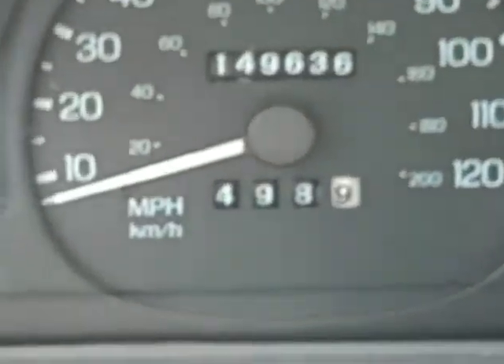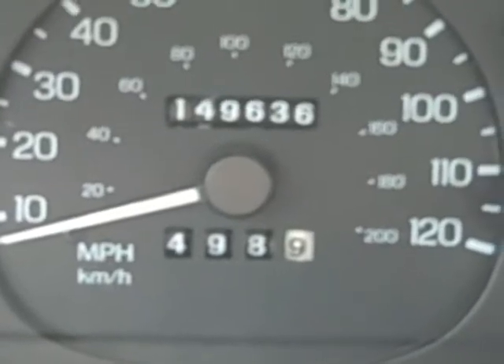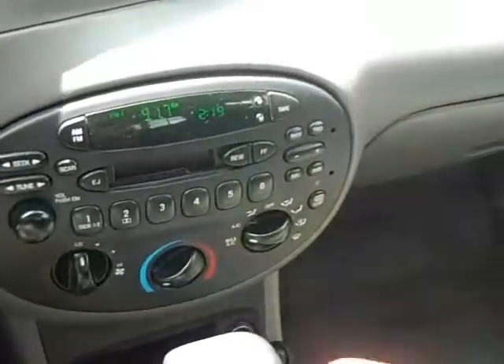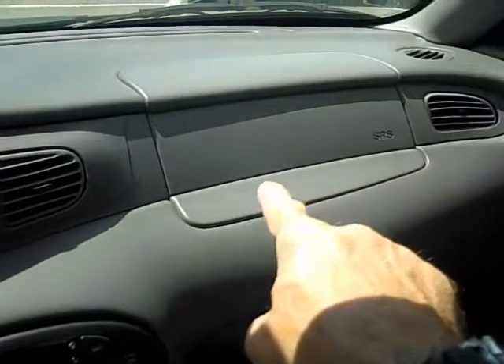We've got radio down here. 149,636 miles. Great-looking little instrument cluster. Center console — you have a cassette player, AM/FM. It is an automatic. You can see the seat does fold down back here, and you have dual front airbags too.